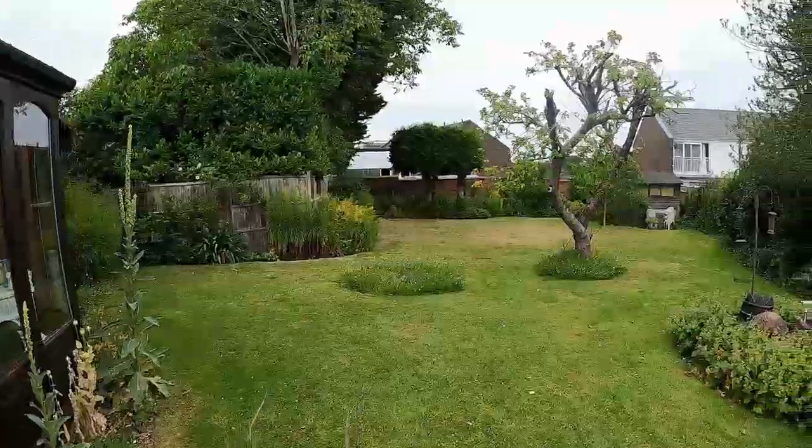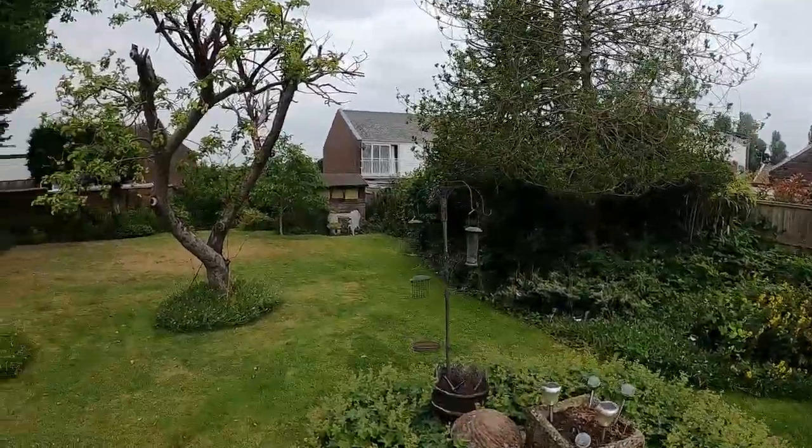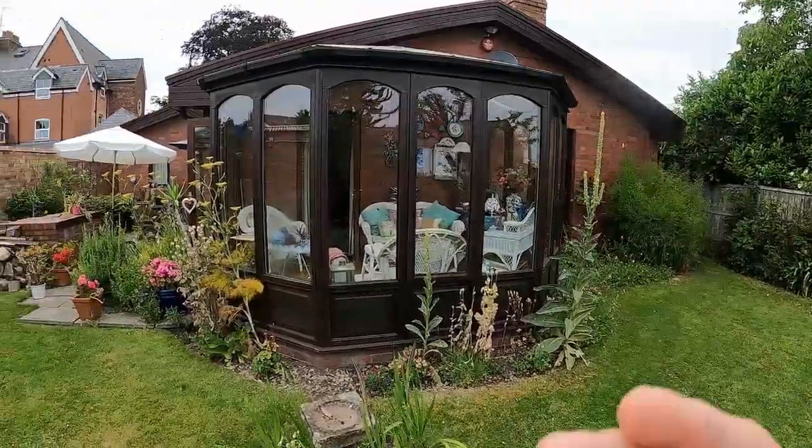Well, with a garden like this you wouldn't believe that you're almost in the centre of Warwick. It's going to be my great privilege to show you around Coventry Road. This is the garden which we'll come to in a moment — let me show you the rest of the property.